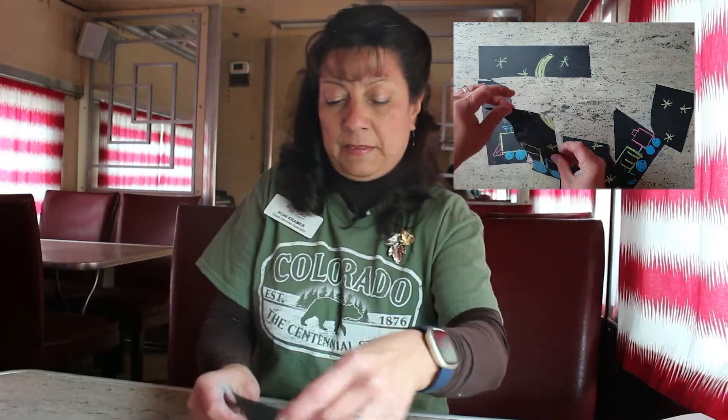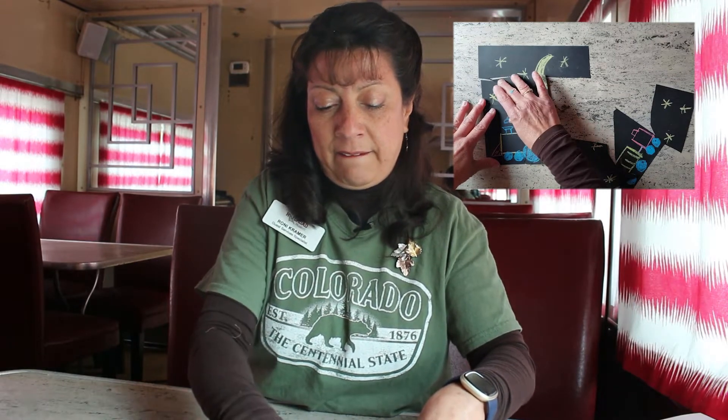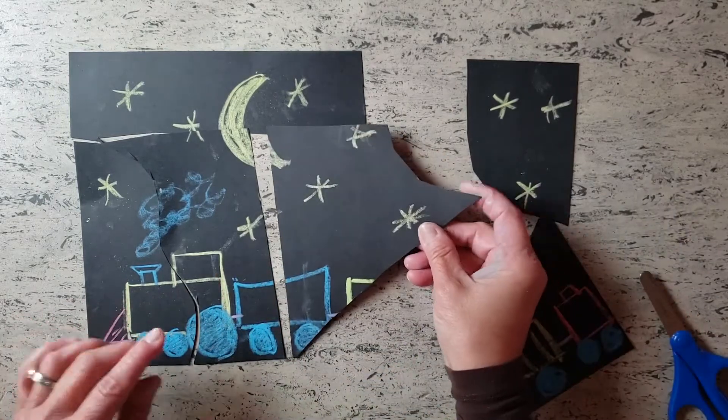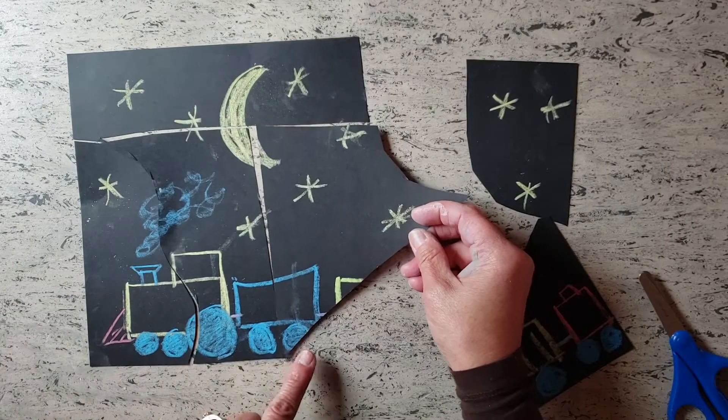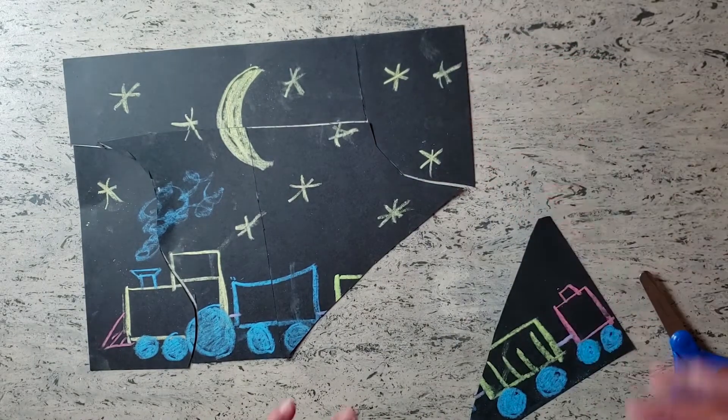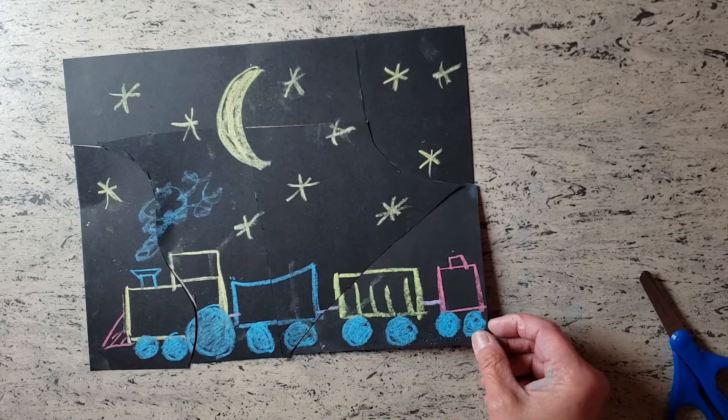So there's our puzzle — I'll cut it and we're going to start putting it together. Sometimes it's nice with the train because you're like, oh, there's the front part of it, we need our tender. Here's the other part of the stars in the sky, and there's the back part of our train. And now you've been able to make a puzzle and then put it back together. I hope you have fun with this craft — I know I have. I hope to see you again in 2022. Have a wonderful holiday and we look forward to seeing you at the Colorado Railroad Museum. Thank you, bye.